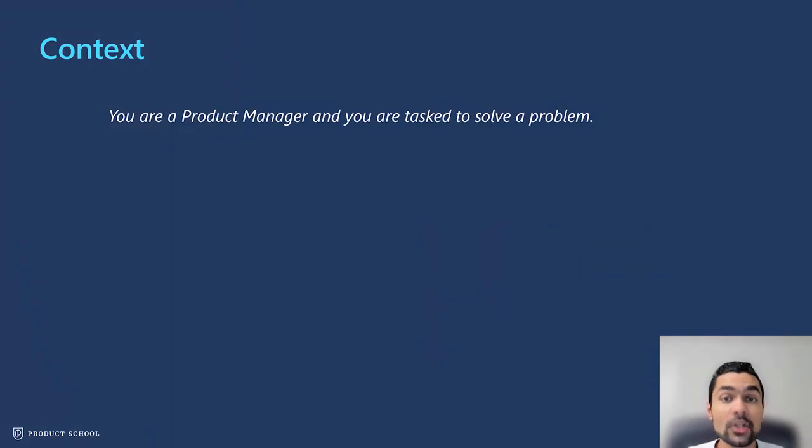It all begins with this: you are a PM, and you are asked to solve a problem. That problem can be anything and at any stage of the product lifecycle. Let me start by introducing three different examples in different industries that I have been a part of as a product manager and walk through them throughout this discussion as case studies.